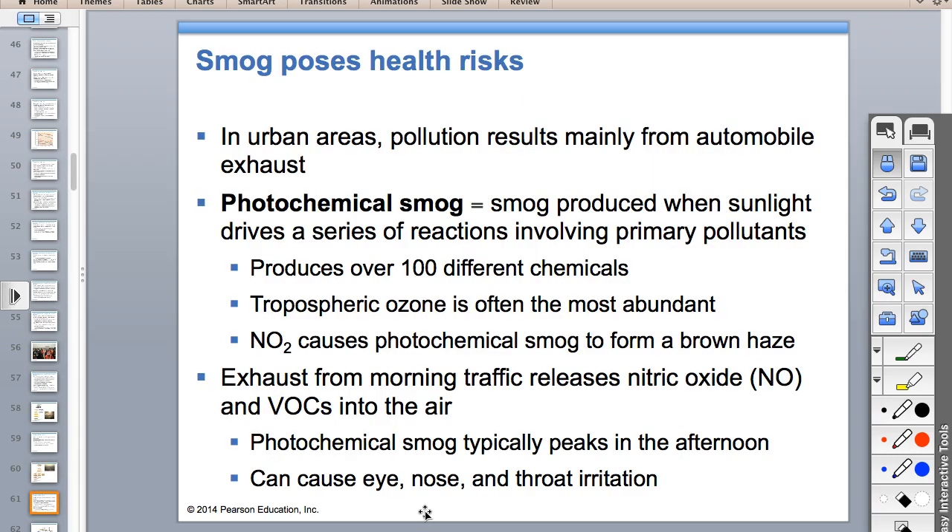Here's a summary of photochemical smog. The ozone and NO2 formed are respiratory irritants, especially for people who are young, old, or have asthma.